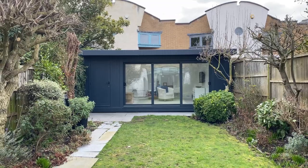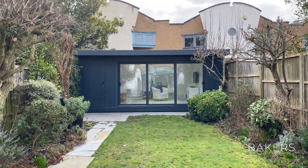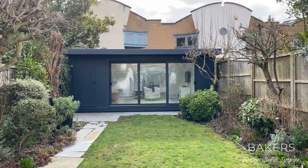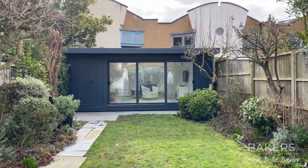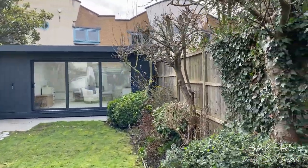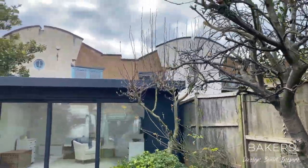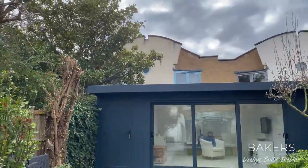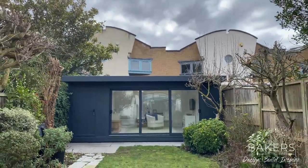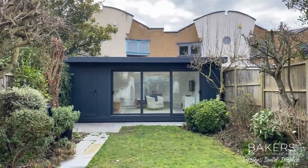Hello, Martin Baker here from Baker's Garden Buildings. Wanted to show you this project finished recently in East Dulwich in London. I really squeezed this building in — we made it as wide as we could. It's 5.79, a strange measurement, but literally we're just getting it onto the boundaries. You can just about see the roof overhangs work perfectly. We've then got a 1.2m store, which leaves us with a 4.59m room with these 3.9m tri-sliding doors.